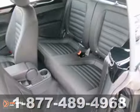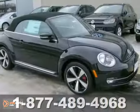And with a navigation system and convertible soft top, it won't be here long. Come on out and test drive this Beetle today.